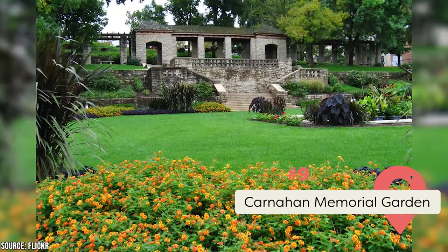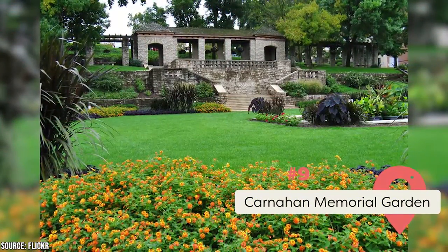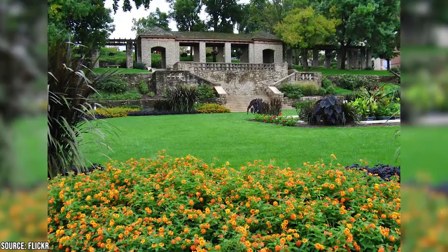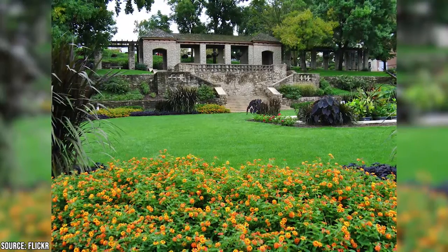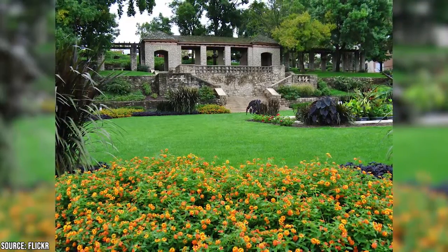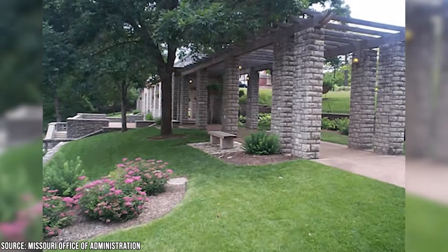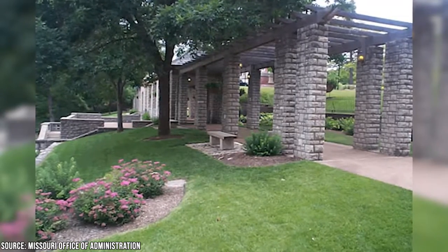Carnahan Memorial Garden: This haven of natural beauty sits next to the governor's mansion. It was renamed after Governor Carnahan's death to honor him and features flowers, pools, and trees connected by beautiful walkways. You can also book the area for special events as long as they don't last longer than six hours and you don't damage the lawn.